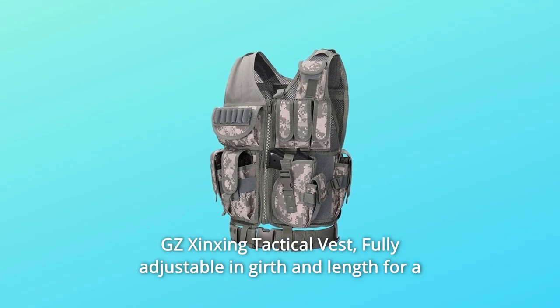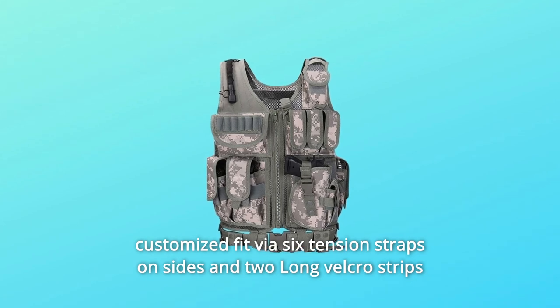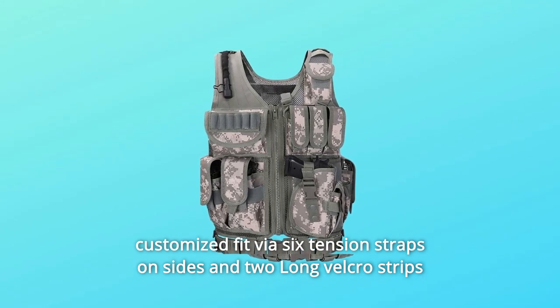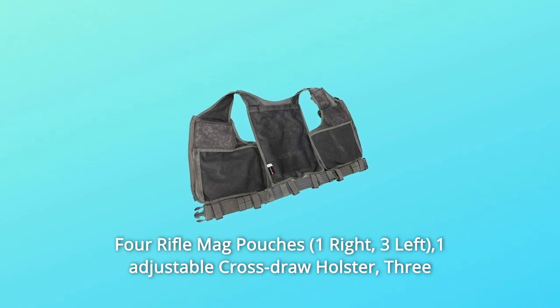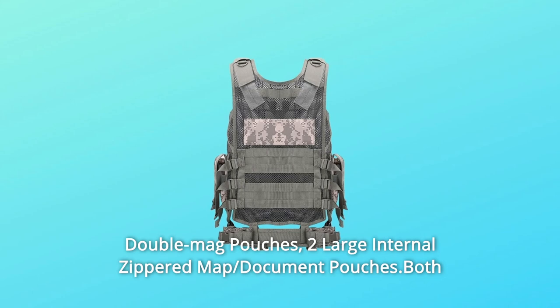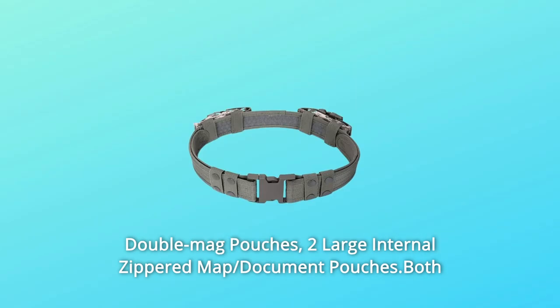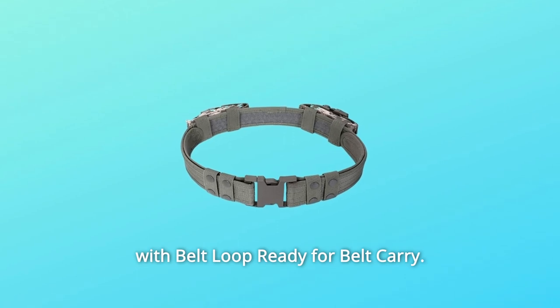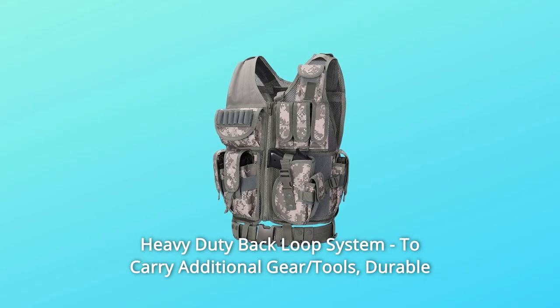GZ Zinxing Tactical Vest. Fully adjustable in girth and length for a customized fit via six tension straps on sides and two long velcro strips on shoulders — one size fits most. Four rifle mag pouches, one adjustable cross-draw holster, three double mag pouches, two large internal zippered map and document pouches, both with belt loop ready for belt carry. Heavy-duty back loop system to carry additional gear.